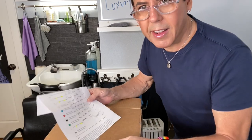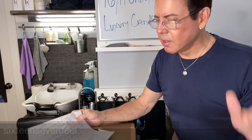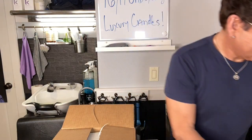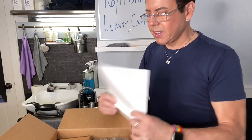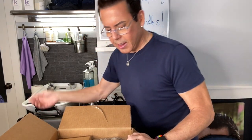Vanessa is the lady that was on the videos for the company. And I'm telling you, high end — this is very high end. So these are all the pieces that I got. I'm so excited. I also ordered some wicks because I want to try some of the recipes, and I'm going to be using coconut apricot wax, which is one of the products that they sell.